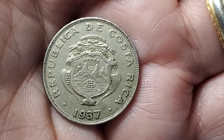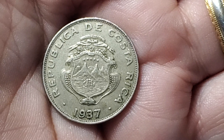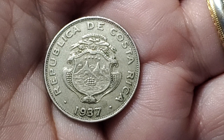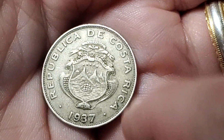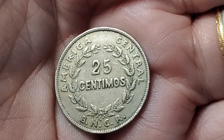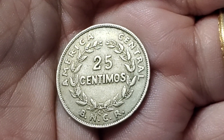Costa Rica kept a similar design in a lot of their coins for a long time. This one is from 1937 and doesn't look too much different than almost anything else you'll find from there, especially with the entire design of the crest there in the middle. We flip this one over and this one is 25 centimos. KM175.